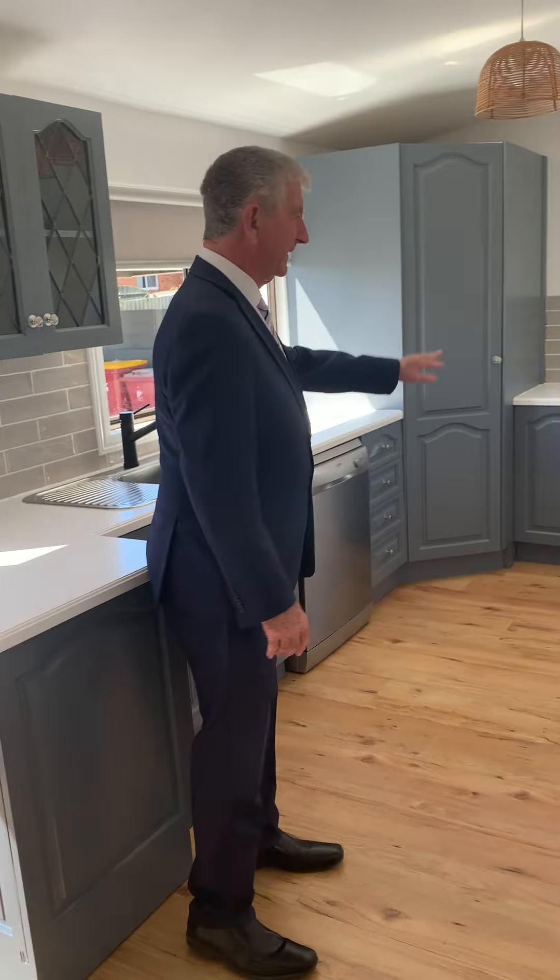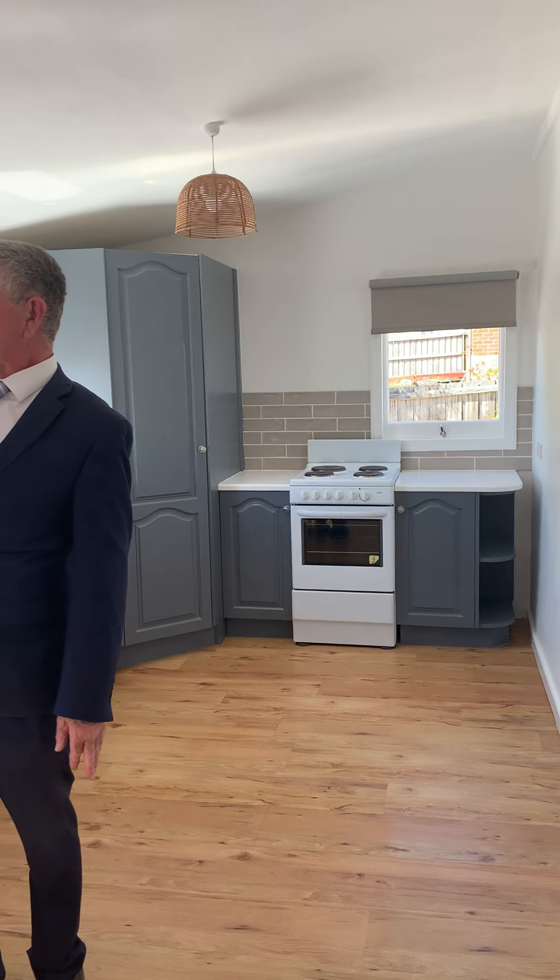And then out here into this beautiful sunny kitchen. Dishwasher. There's north, so it's just sun all day. And in here, refurbished bathroom.